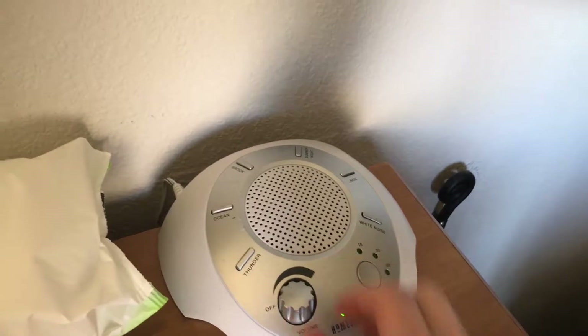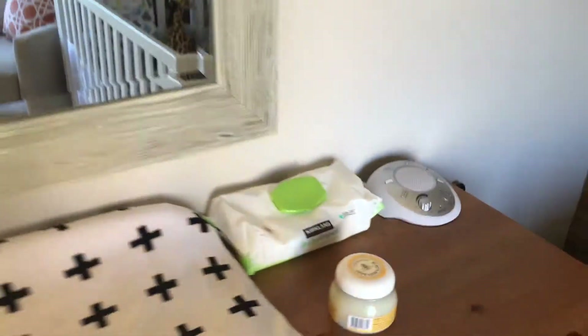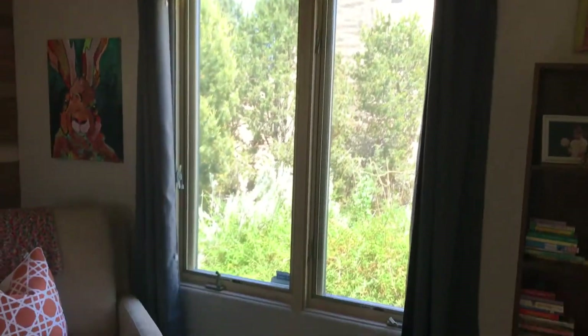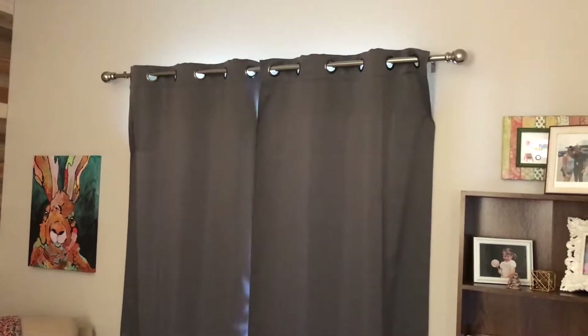Ari cannot sleep without his sound machine, so we have the HoMedics — we just turn it on for him and set it to white noise. We close his blackout curtains to make the room very dark. I velcroed them to the sides so there are no gaps and no sunlight comes in when I close them — I also velcroed it at the top and bottom — so this room gets very, very dark.